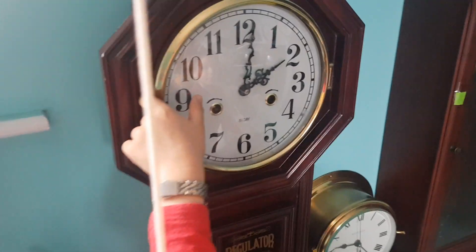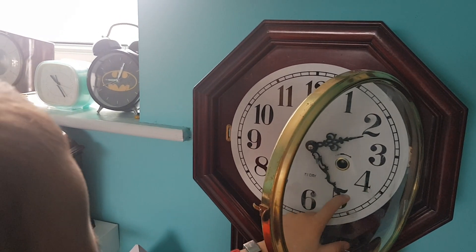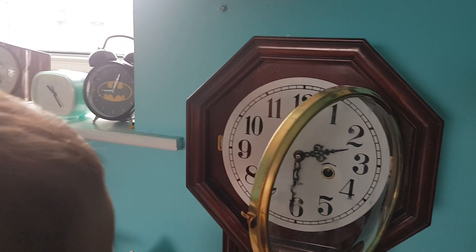This is my regulator clock. It's too hot. Oh, there it is.